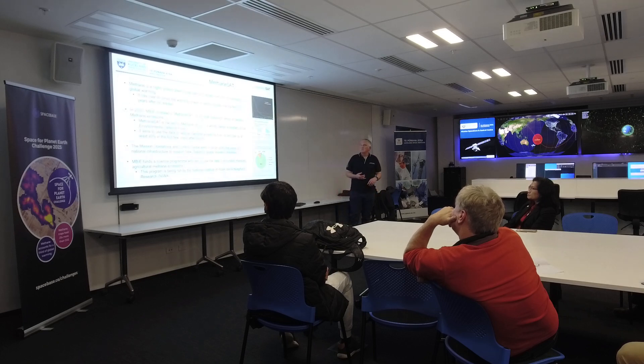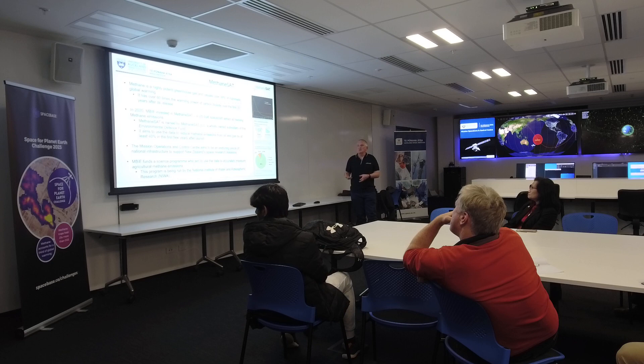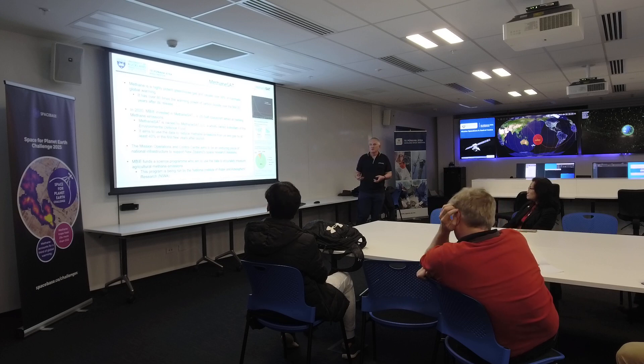MethaneSat — as we just heard from Eric, methane is a highly potent greenhouse gas and contributes quite significantly to man-made global warming. And as Eric also said, if we can actually tackle methane, it can be reversed in a relatively short period of time. So understanding the methane emissions allows us to tackle it — that's what MethaneSat is basically there for.